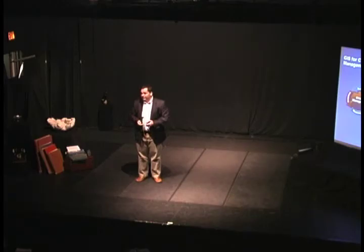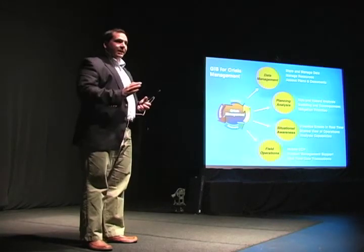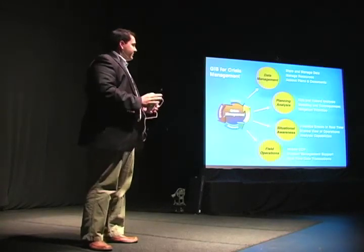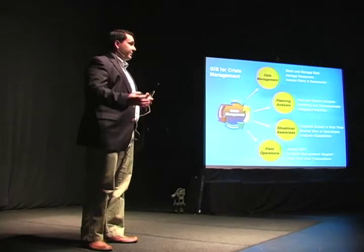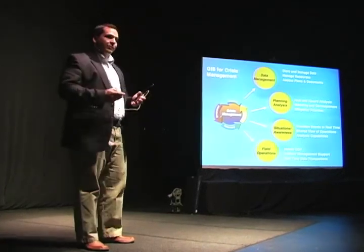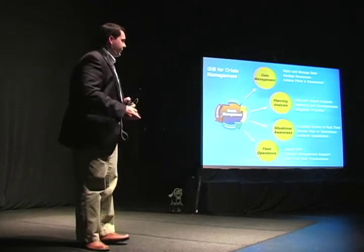The third solution is situational awareness — portraying that view out to everybody and all the operations that are in the field. We want the common operating picture to be the central location for everybody to go to: a shared view across all operations with those analytical capabilities built in. And the last one, really the edge, is field operations — how do we connect to those incident management teams or feet on the ground seeing the situation unfold in real time? How do we get data transactions both from the field back to the operations center and from decision-makers back to those in the field who need to know? Those are the four solutions GIS supports in the crisis management lifecycle.